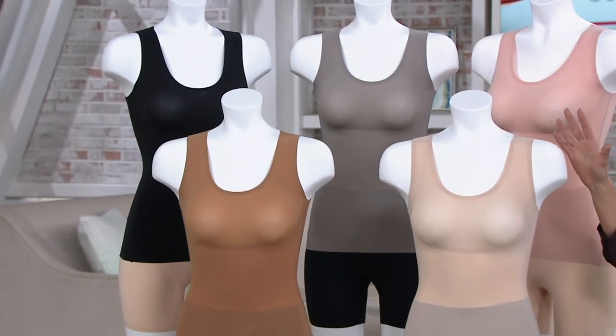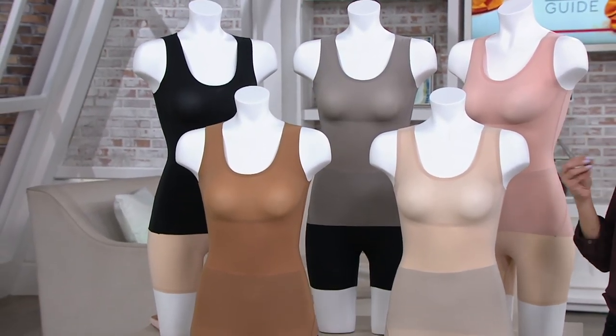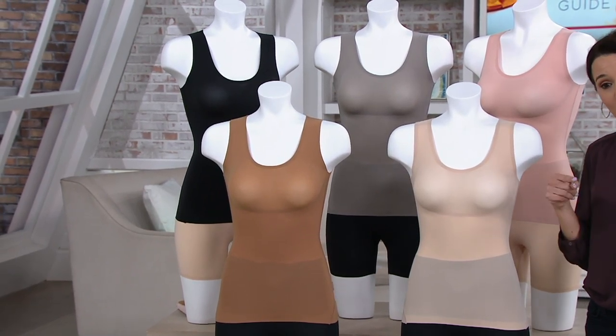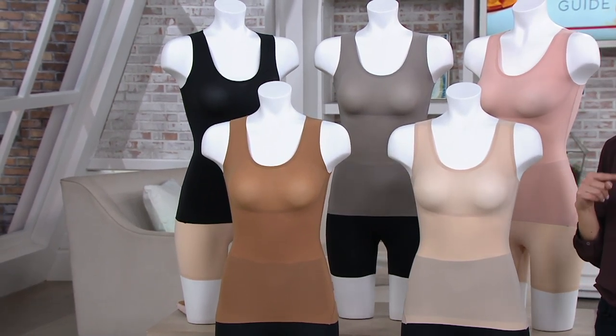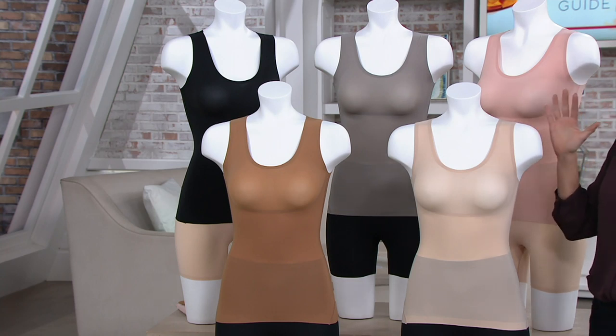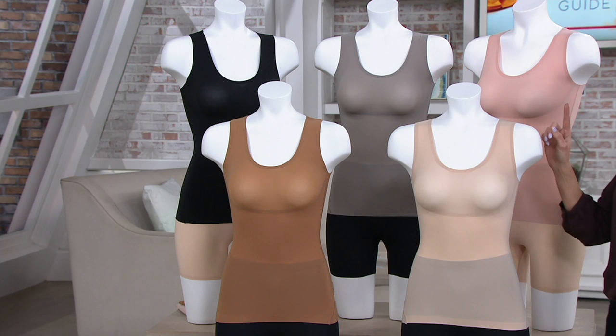Thin Stinks tank top — we're going to do it for today's special value price of under $40. That's comparable to a tank on Spanx's own website that is $58. But this tank is even better than that $58 one, and we're going to tell you why.